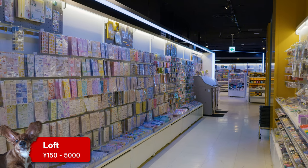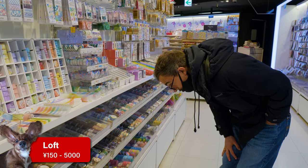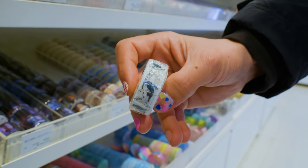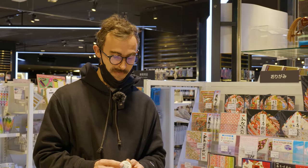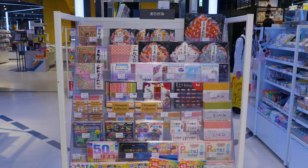At Loft you'll also find yourself in stationery heaven with a wide selection of stickers, pens, and washi tape. Loft is a little bit more on the expensive side than some of the other places, but it's really good quality. So if you want dog masking tape, origami paper, or some high quality illustration pens, Loft is a good store.